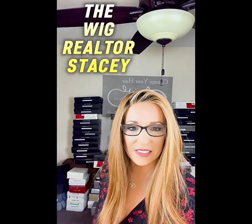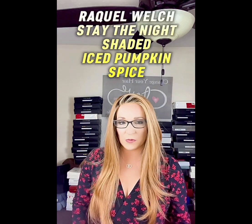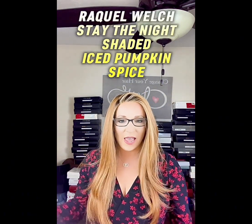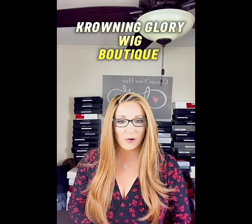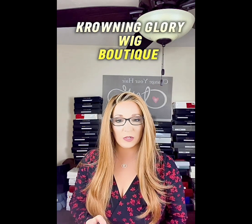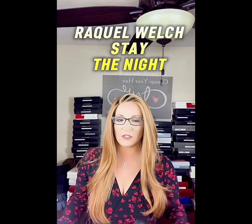Hey guys, welcome back with Stacey the Wig Realtor. I sell real estate in Fayetteville, North Carolina. Today I wanted to bring you a full review on Raquel Welch Stay the Night — she is one of my favorite pieces. I purchased this piece at Krowning Glory Wigs, krowningglorywigs.com. They also have a Facebook group, Crowning Glory Wig Boutique VIP — go join that. I also have a Facebook group, The Wigs with the Realtor Stacy — go join that too.